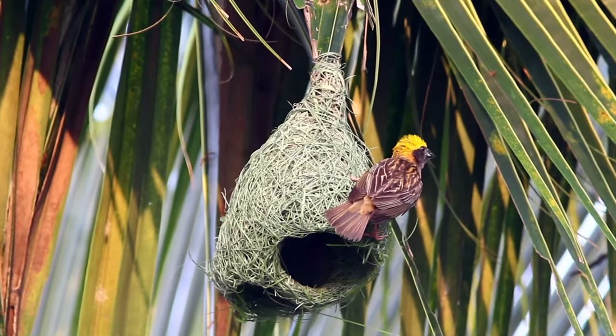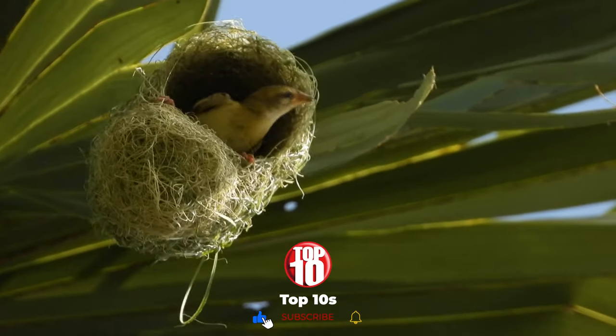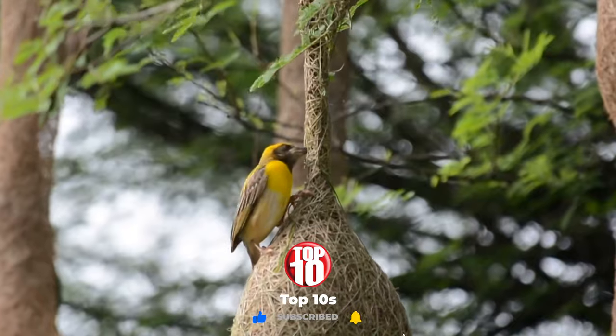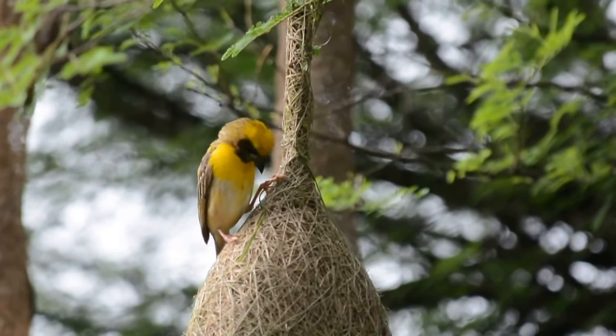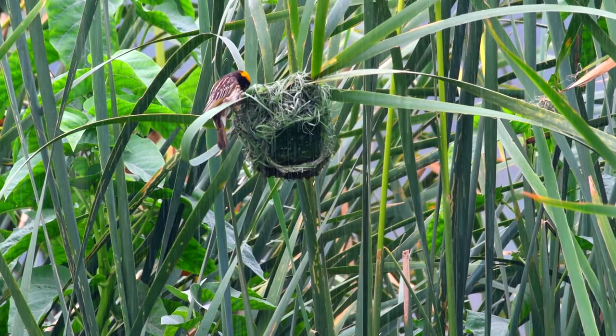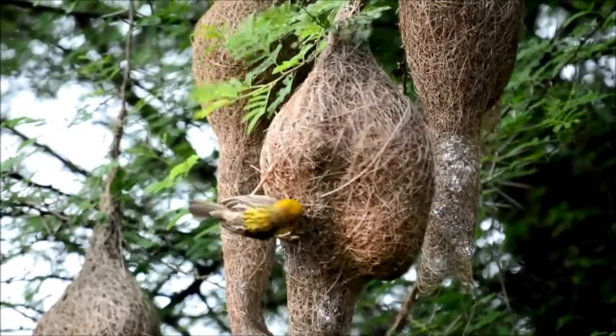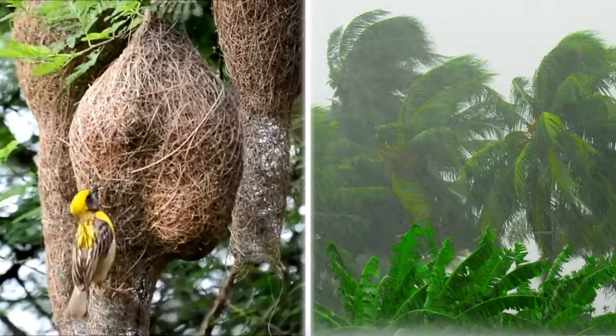After months of work, he ends up with a ball-shaped nest, hopefully good enough to find a weaver bird girlfriend. Weaver birds have very sharp beaks for cutting materials, and their feet are very skilled at tying knots, making them one of the most intelligent animals in the world. Their nests are 100% waterproof — better than some houses — and are built well enough to survive powerful storms.